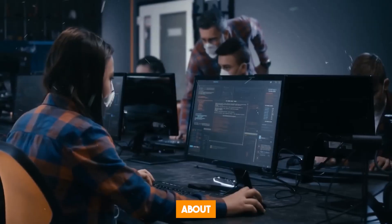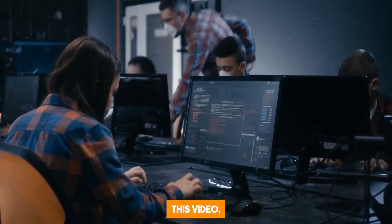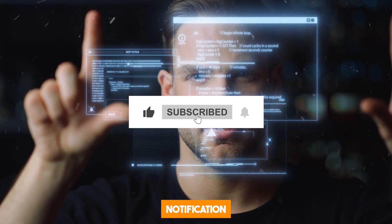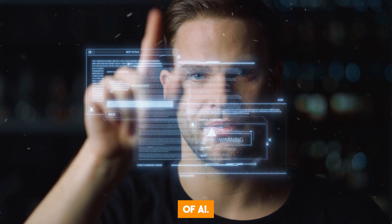So, what do you think about Falcon 180B? Let us know in the comments below. If you enjoyed this video, give it a thumbs up. Don't forget to subscribe to our channel and turn on the notification bell to stay up to date on recent developments in the world of AI.